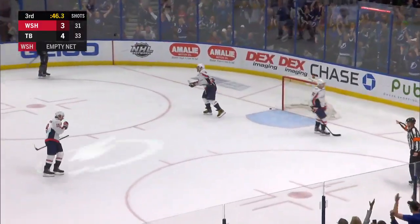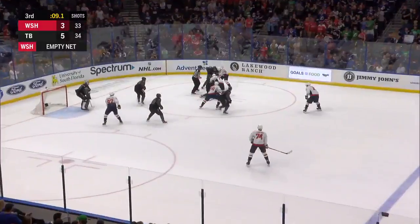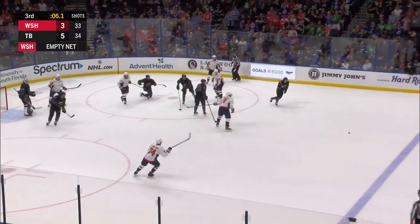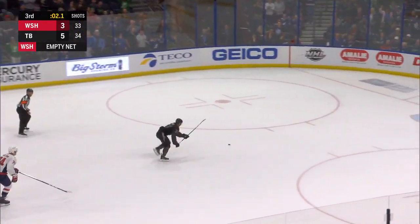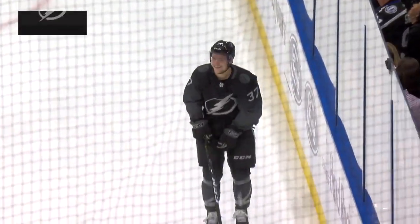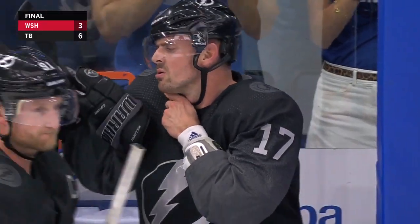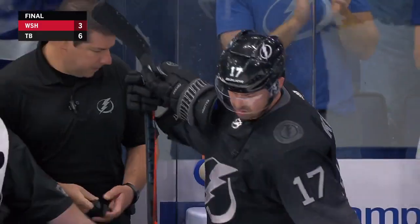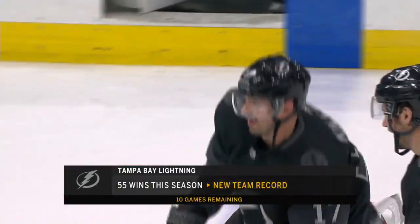He scored! Alex Killorn — hat trick! 9.9 on the clock from the faceoff. Eller with it. Ovechkin had it tapped away by Ernie. Racing for that puck, hits Yanni Gord — two seconds — he'll score! The Lightning literally drawing first blood in this three-game series, in a space of seven games for the Lightning as they win it 6-3 and set a couple of team records in the process.